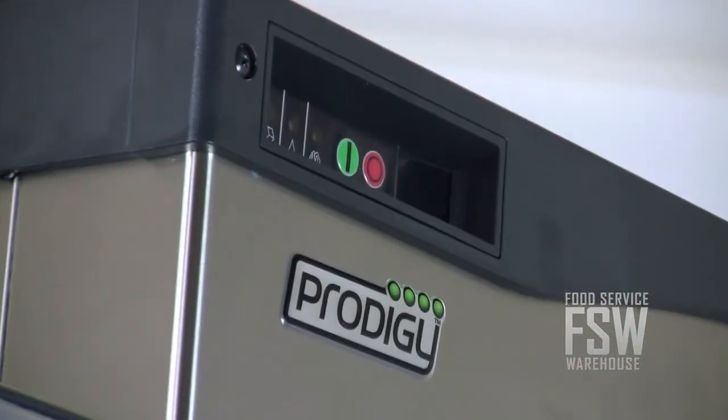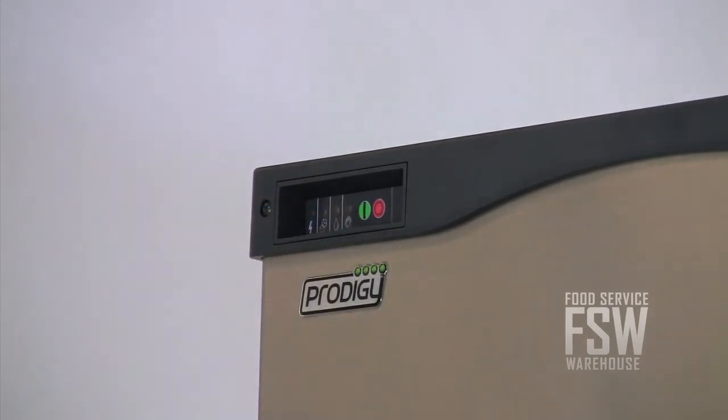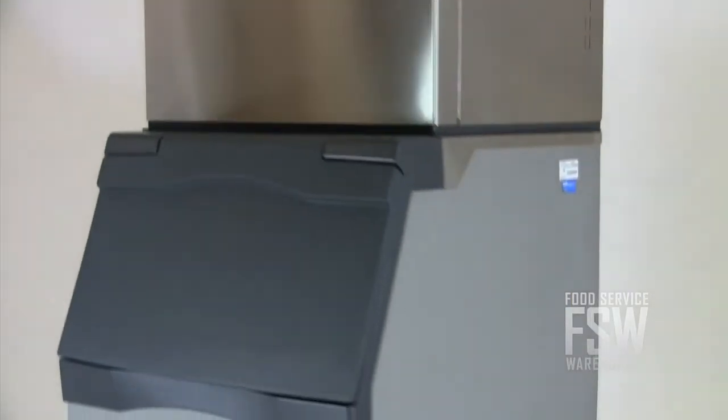The ice machine includes the auto alert self-monitoring feature, which lights up to communicate operating status. This combination ice machine and ice storage bin offers lots of great features for any food and beverage establishment.